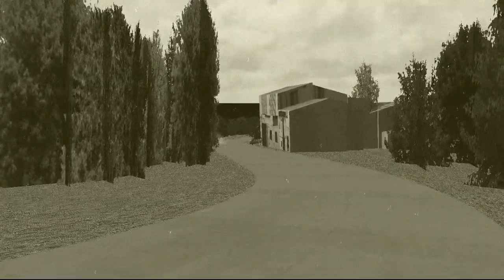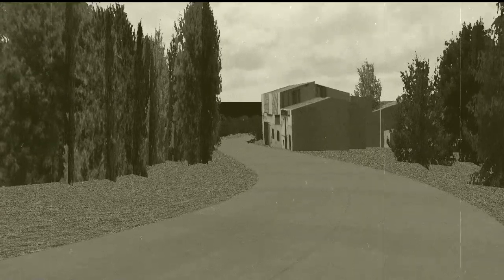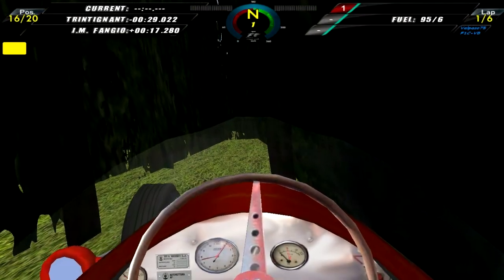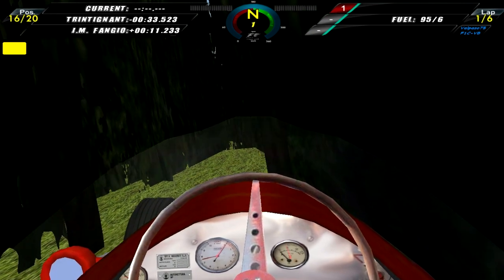And this is a replay of Juan Manuel Fangio who comes through this left-hander, loses control of his Maserati, flips it upside down, and he is out of the Grand Prix as well. So those are the first retirements of the race.